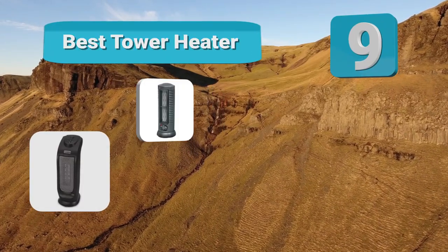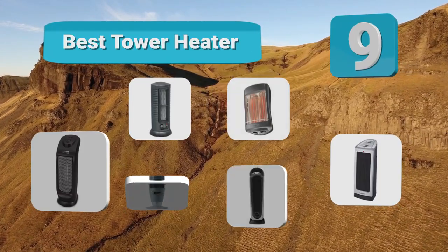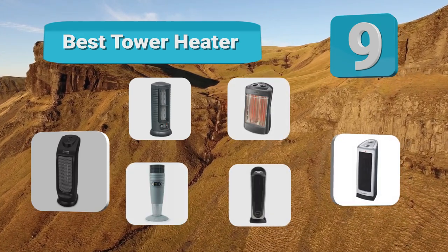Hello guys, welcome to our channel. We have reviewed a list of the best tower heaters out here. Let's get started with the video.